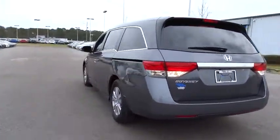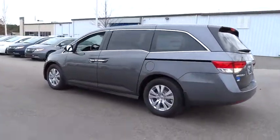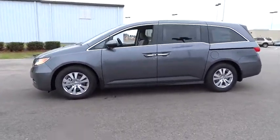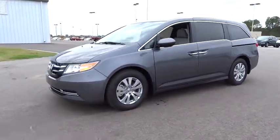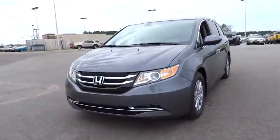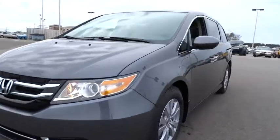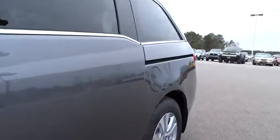Here are some of this vehicle's great options: third row seat, power passenger seat, power liftgate, keyless entry, backup camera, Bluetooth, leather-wrapped steering wheel, power steering, driver lumbar, adjustable steering wheel, keyless start, front floor mats, cruise control, four-wheel disc brakes.